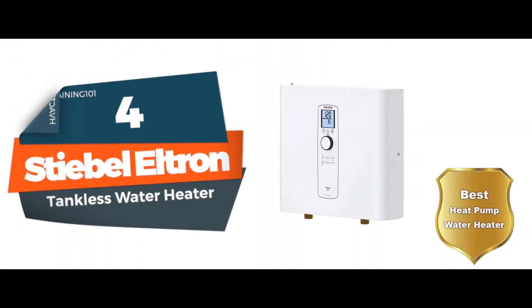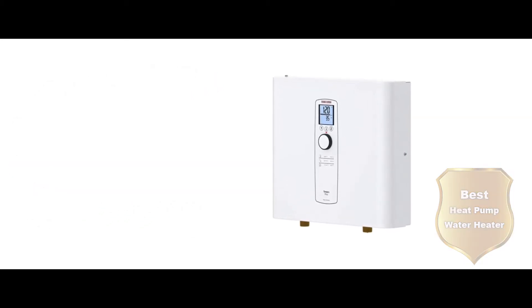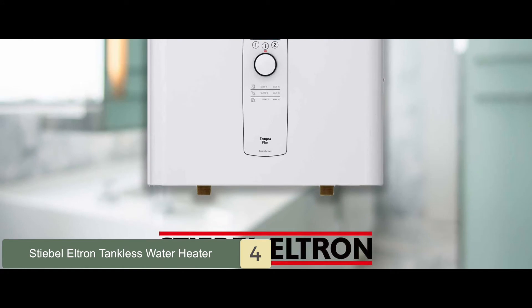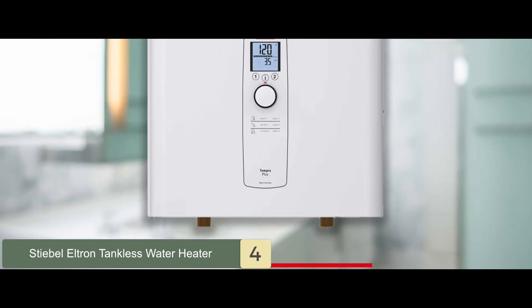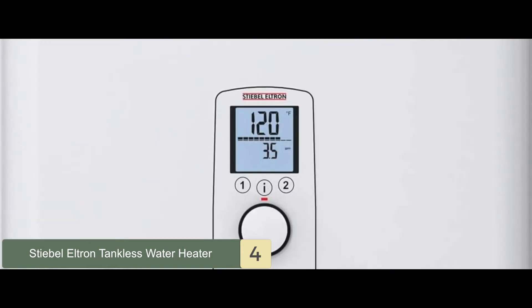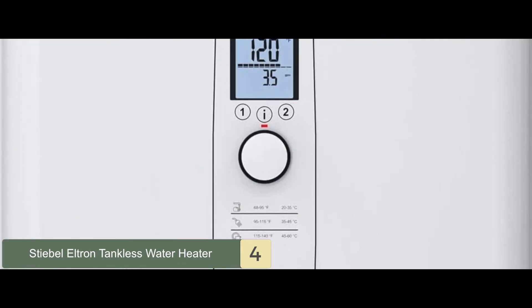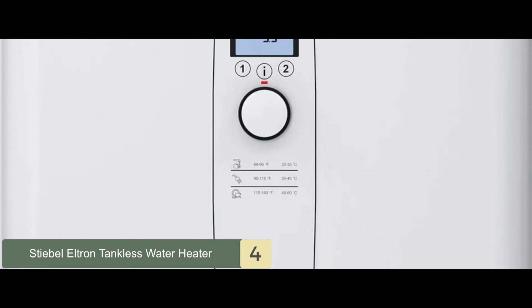Next, we have the best heat pump water heater: the Stibel Eltron Tankless Water Heater. This is a reliable unit for everyone who wants a continuous flow of hot or warm water. Your hot showers won't be interrupted. It can heat up to 50 gallons of water with ease. Also, the design is appealing and it doesn't demand too much space.